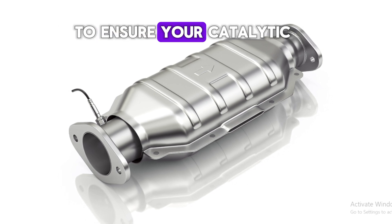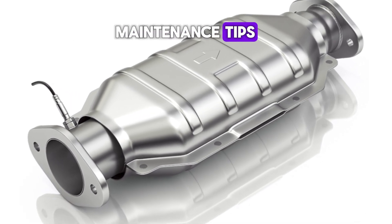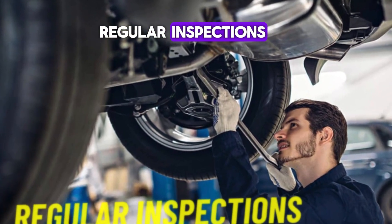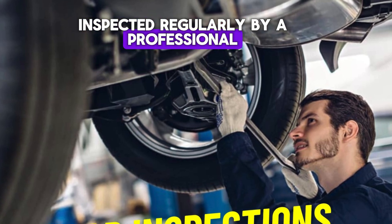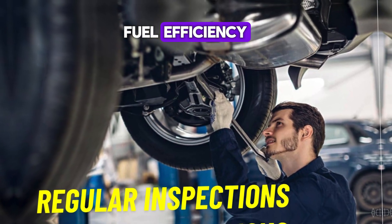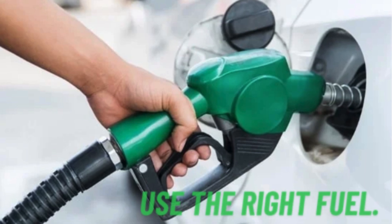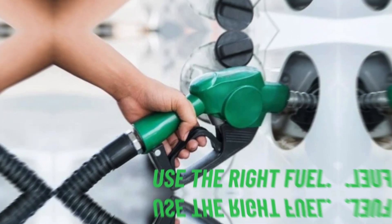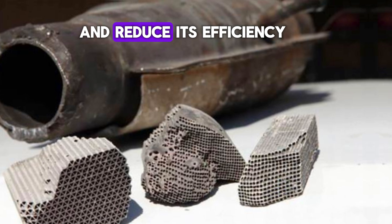To ensure your catalytic converter is enhancing your fuel efficiency, here are a few maintenance tips. Number one: regular inspections. Have your catalytic converter inspected regularly by a professional. This can help detect any issues early before they impact your fuel efficiency. Number two: use the right fuel. Ensure you're using the fuel recommended by your vehicle manufacturer. Using the wrong type of fuel can damage the catalytic converter and reduce its efficiency.